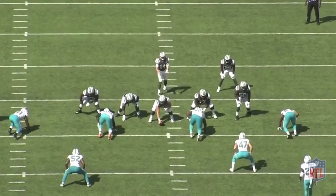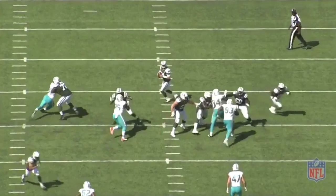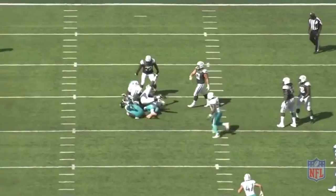Once again, he gets a great initial get-off and really forces that tackle to open up his body. We see Beecham opens up, setting up to protect the edge — a great setup for Quinn, who's now going to work that same club-rip move but to the inside. He comes through and clubs with his inside left arm, getting those shoulders turned and keeping them turned, then rips through with his right arm. The left guard tries to come in and help, but Quinn has enough momentum to shake him off on his way to a sack on quarterback Sam Darnold.